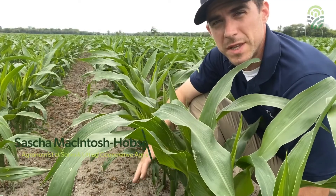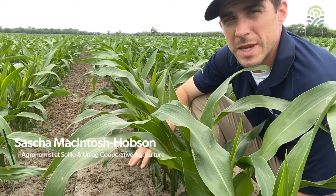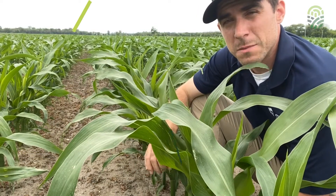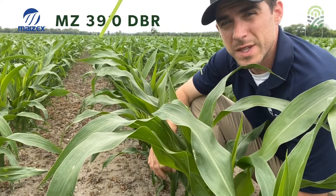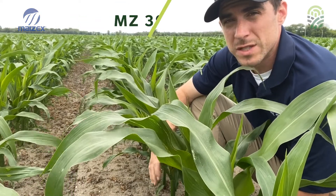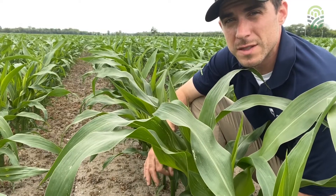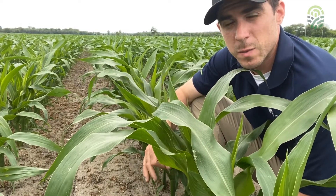So before we jump into the anatomy of this root system, this here is a Maize-X cornfield. It's one of Maize-X's brand new hybrids, the MZ3930. This is a 2950 CHU corn, which is really ideally placed to be competitive in our 3000 CHU zone here in southwestern Quebec.